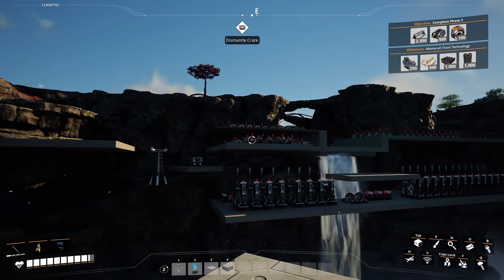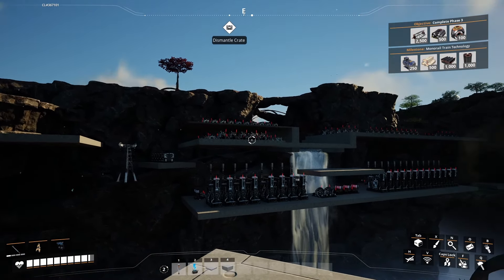Then we have the constructor section for iron plates, screws, rods, copper sheets, whatever. And then the assemblers — circuit boards, reinforced iron plates, modular frames, stuff like that. That little bit in the middle is going to be the storage room. It's going to jut out and have some nice windows so I can look out over my fuel factory, which is currently blocked by the mountain.